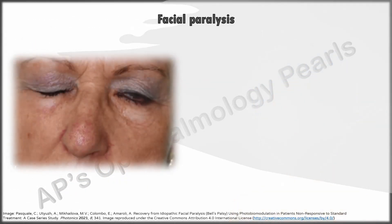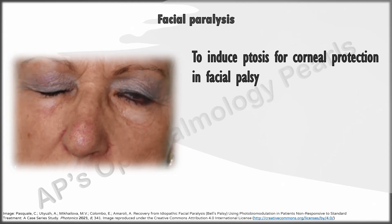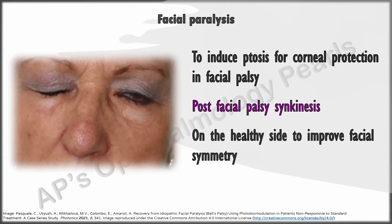Botulinum toxin is useful to induce ptosis for corneal protection as an alternative to tarsorrhaphy, to reduce synkinesis following recovery from facial palsy, and rarely in long-term facial palsy it can be injected on the normal side to improve facial symmetry.